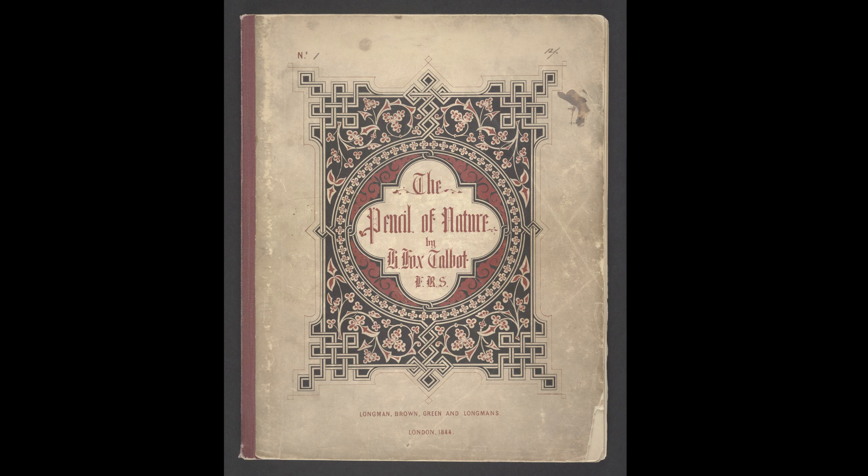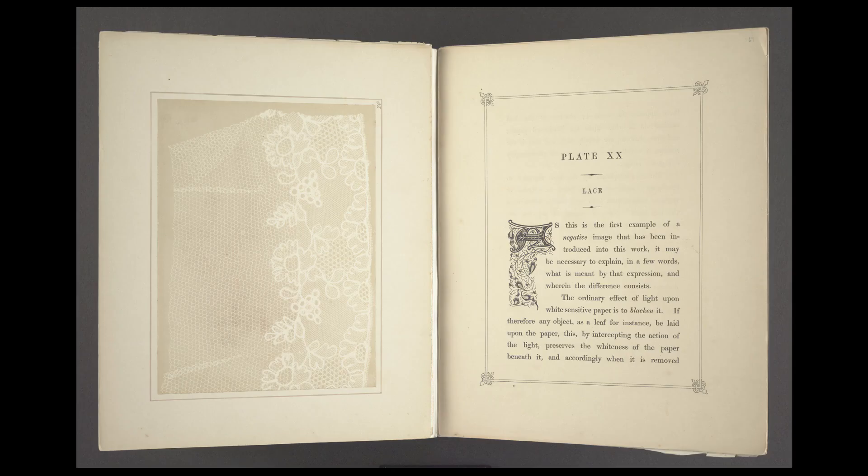The Pencil of Nature by William Henry Fox Talbot is the first commercially published book illustrated with photographs made from negatives, and was issued from 1844 through 1846.